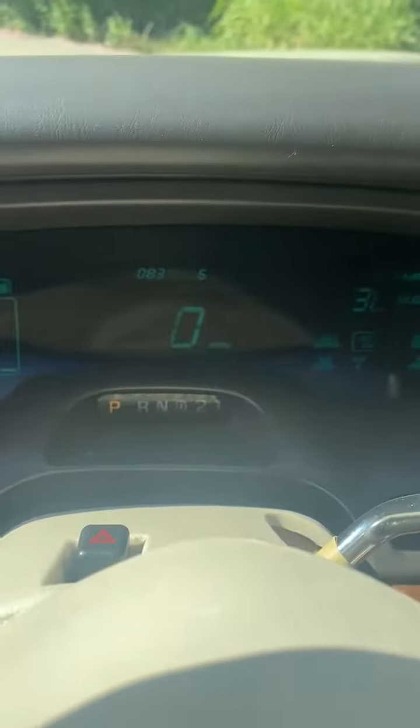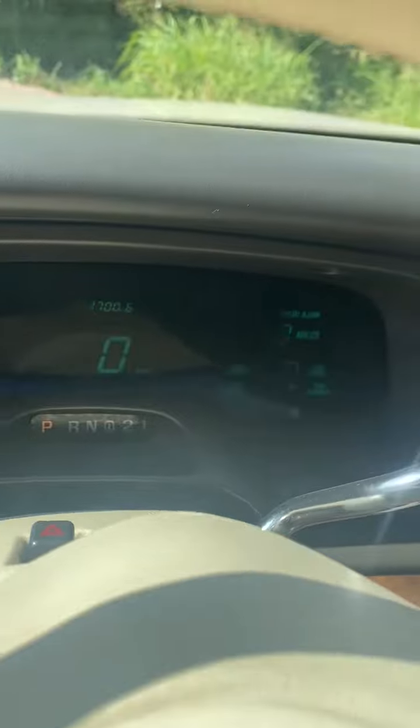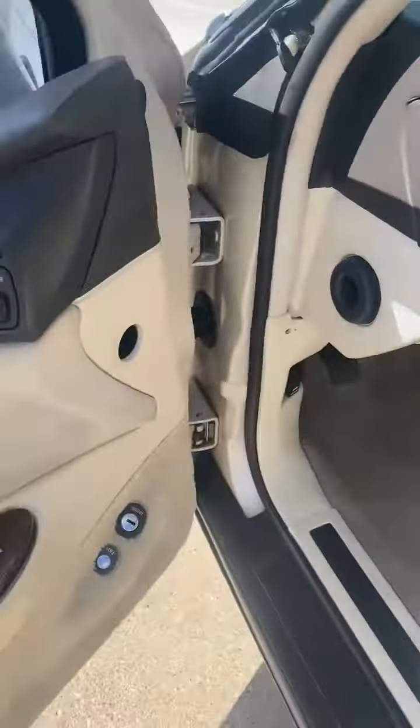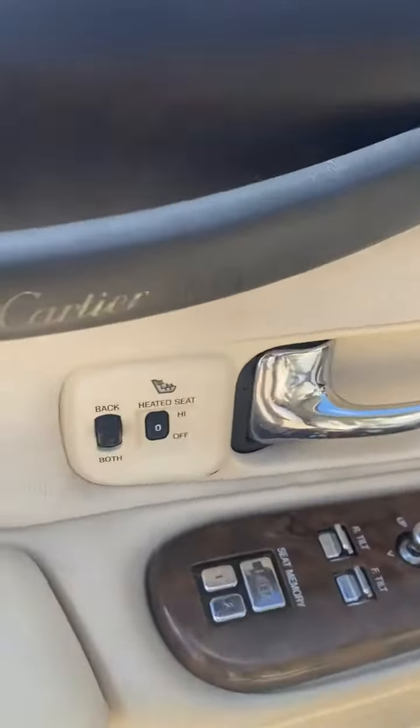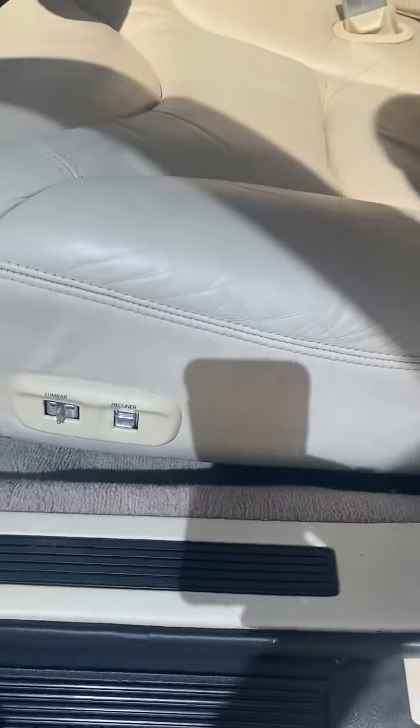83,000 miles — I said 85 earlier but it's 83,000 miles. All the displays work just fine. Ice cold AC. Power windows, locks, mirrors, heated seats. Power recliner.